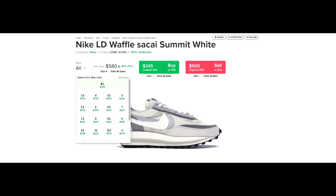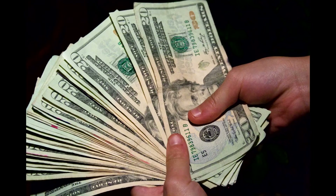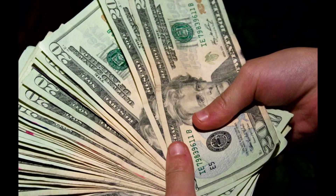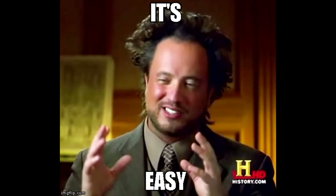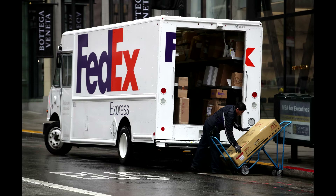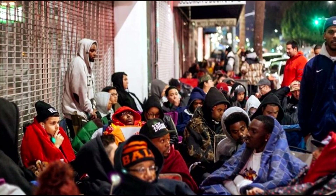Looking back at the past Sakai Waffle releases, they're sitting at about $500 plus right now. So if you can hold, you'll be able to make the most out of this sneaker, but selling right away will also be fine. You're making an easy 100% back if you sell right away, even when online orders come in. Many resellers will be going for the sneakers, so I don't expect it to be an easy W.